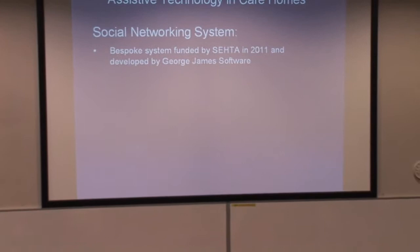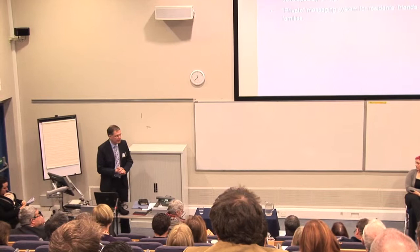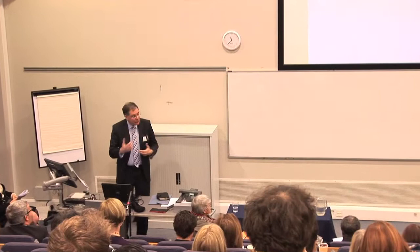Onto the social networking system — this is a bit more interesting. It's a bespoke system funded by CETA. It's basically a private messaging system for residents, friends and families, based on the premise that families very often, even with the best will in the world, can't get to visit as often as they would like. It uses both SMS texting and online messaging. Unlike the care plan system where information about the resident is given to families, this one is about ensuring that families share their lives inbound with Granny — because an 85-year-old much prefers to know what her 21-year-old great-grandchild is doing today than playing bingo.